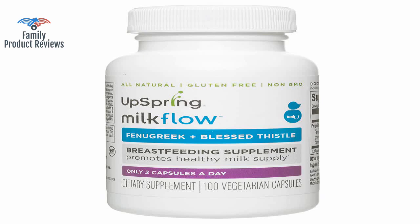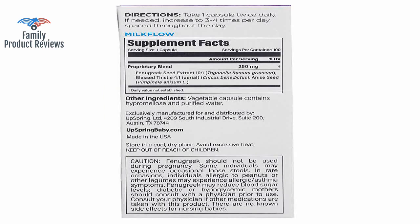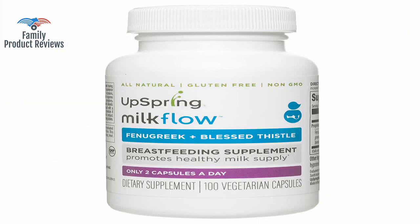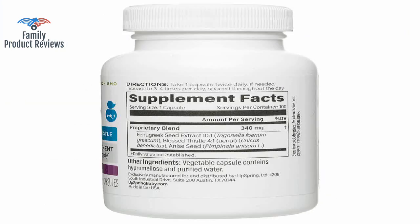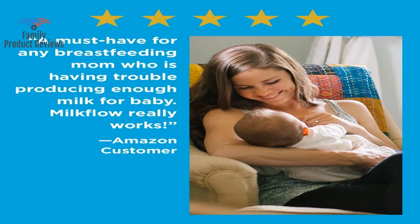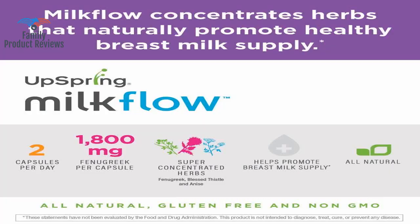At first these worked so well. A few weeks in, however, they barely made a difference. There are no scientific data out there to show the effectiveness or safety of Fenugreek, but it works for me. Really like this and it does help with milk production, but does have a funky natural smell from the Fenugreek.